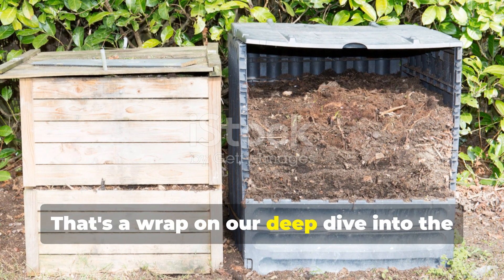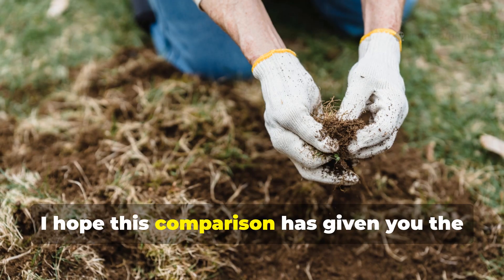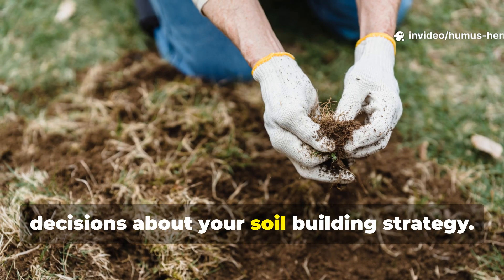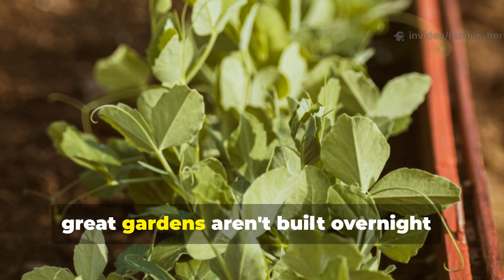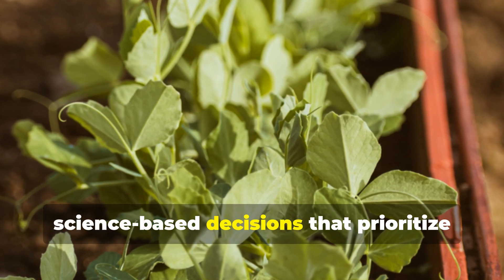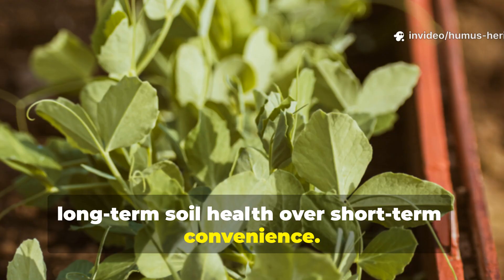That's a wrap on our deep dive into the cardboard versus biochar showdown. I hope this comparison has given you the insights you need to make informed decisions about your soil building strategy. Remember, great gardens aren't built overnight — they're the result of thoughtful, science-based decisions that prioritize long-term soil health over short-term convenience.